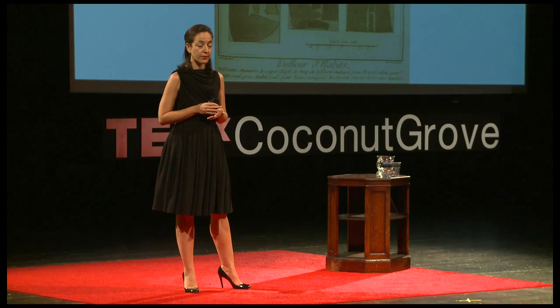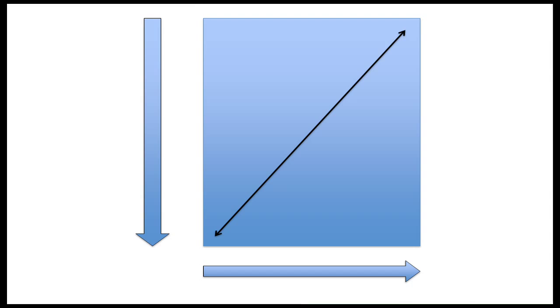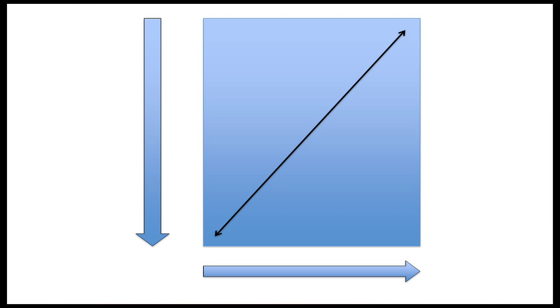Vionnet thought differently. The body is seamless, she repeated, and she set out to create clothes that followed the natural curves of the female body. To achieve this, she had to challenge the fundamentals of sewing of her time, and she innovated by using all three dimensions of fabric — the length, the width, and the bias, the diagonal that dissects them.